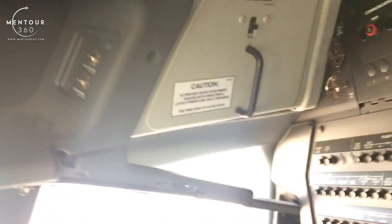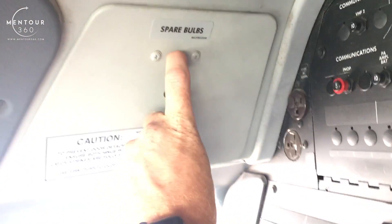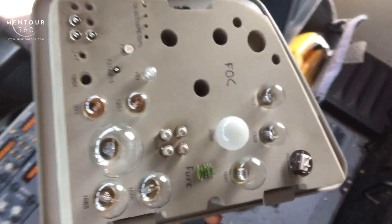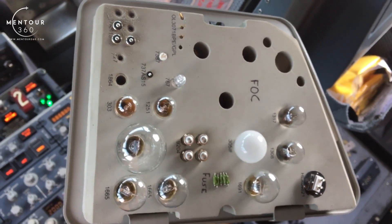You can see up here we have something called spare bulbs. You take that down, and you see that there's a very little menu of light bulbs that we can actually take out and replace. How do we do that, then?